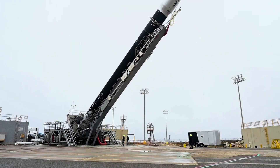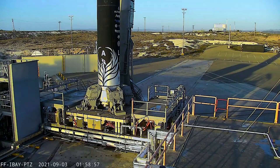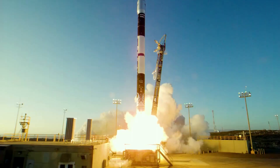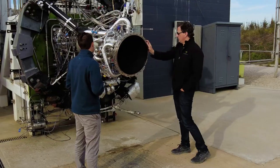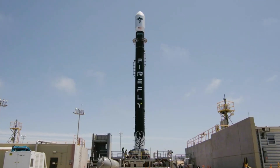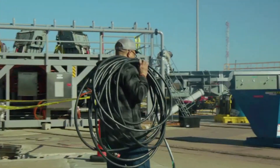Firefly Aerospace is no exception, with the work towards a second orbital test flight with Alpha. Alpha is attempting to offer the highest payload capacity for the lowest cost per kilogram in its vehicle class. Firefly describes Alpha as the world's most advanced 1,000 kilogram small satellite launch vehicle. While its first orbital test flight was not 100% successful — few are — the company learned a lot of valuable information from the launch. Now in the summer of 2022, Firefly has tested the next Alpha rocket and is closer than ever to returning to the pad.